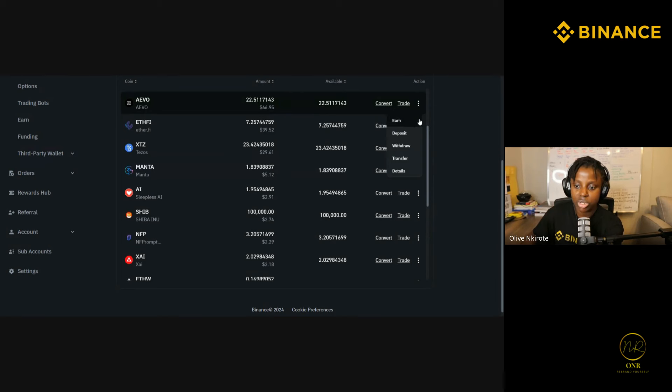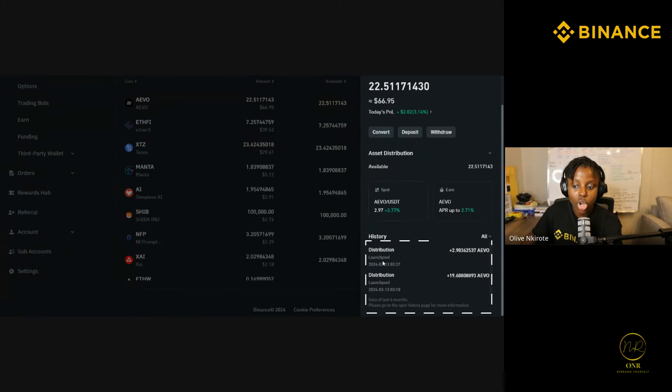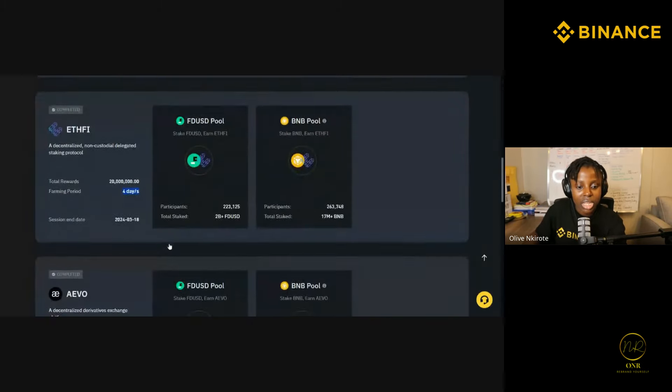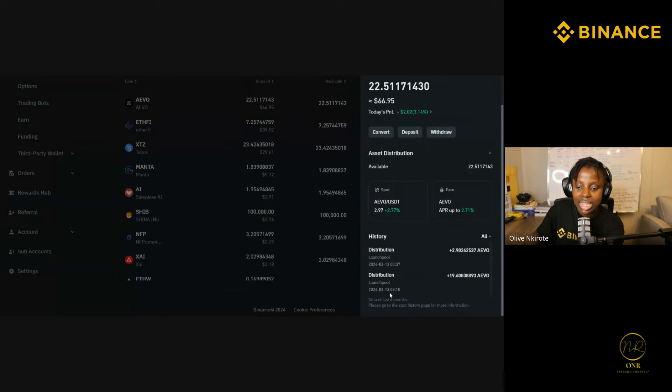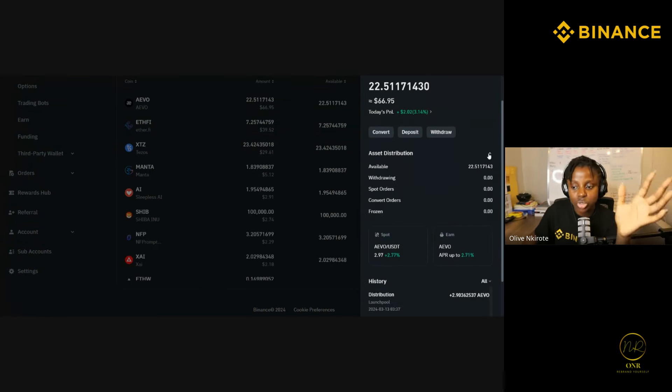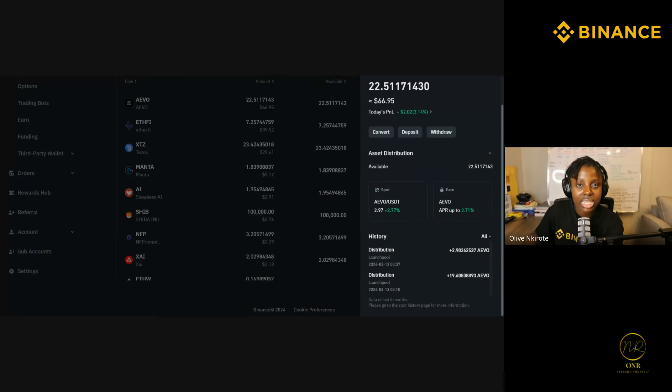When you click these three dots and click Details, you'll see 'Distribution — Launch Pool.' It's not like I put in my own money. When you put your FDUSD to be locked, the money is automatically added to your account. The IVO launch pool ended on 13th March 2024. The money was credited — 22.5 tokens — and it shows your investment was zero because it was distributed to you, not purchased.